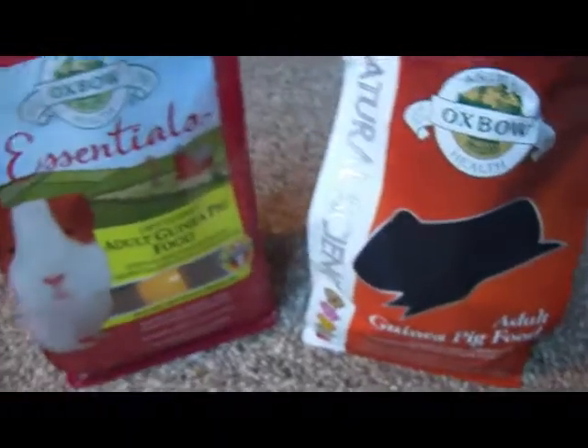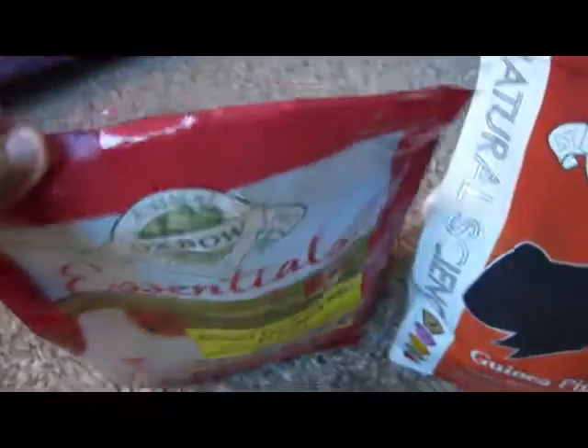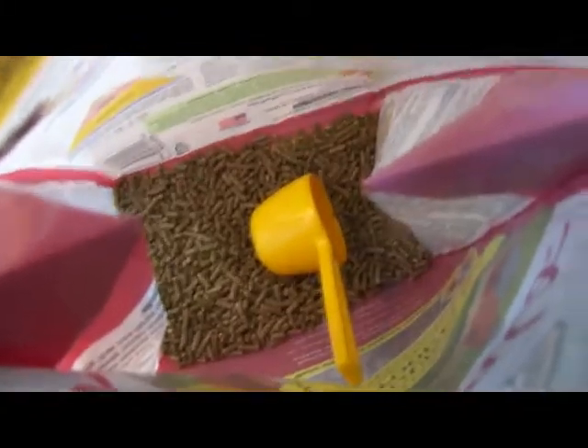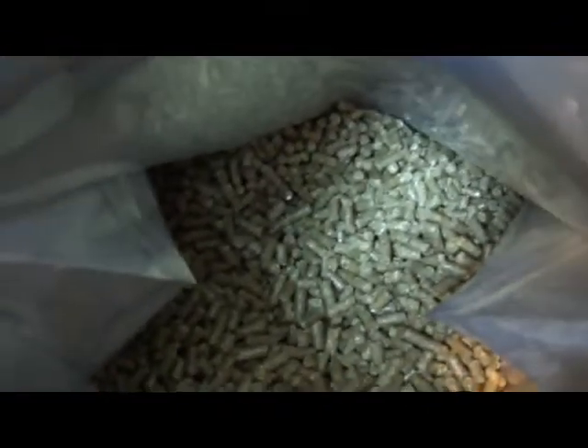Where you can really tell the difference is in the smell. The Essentials smell pretty much like any other guinea pig food — not very hay-like. But when you sniff the Natural Science, it smells like you're walking through an orchard. I'm guessing it smells like orchard grass. It smells much more natural, which is really nice.